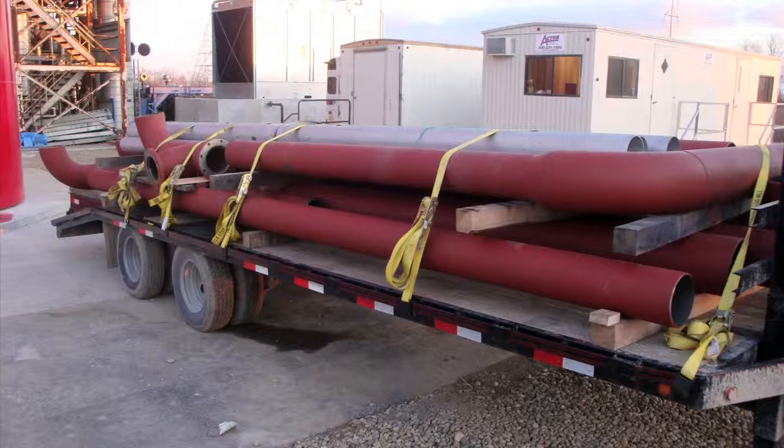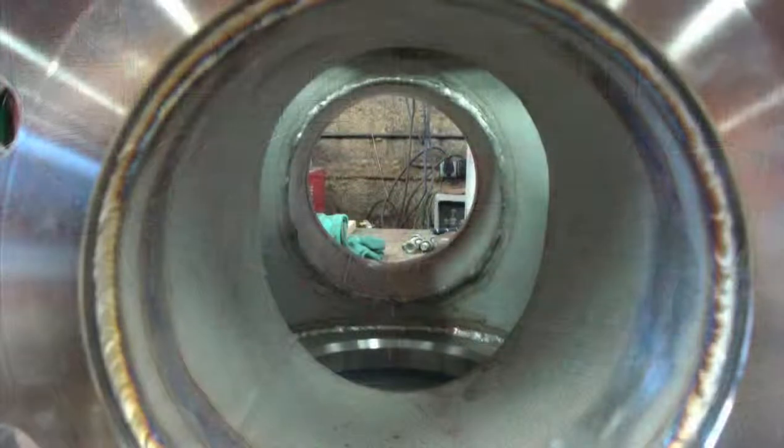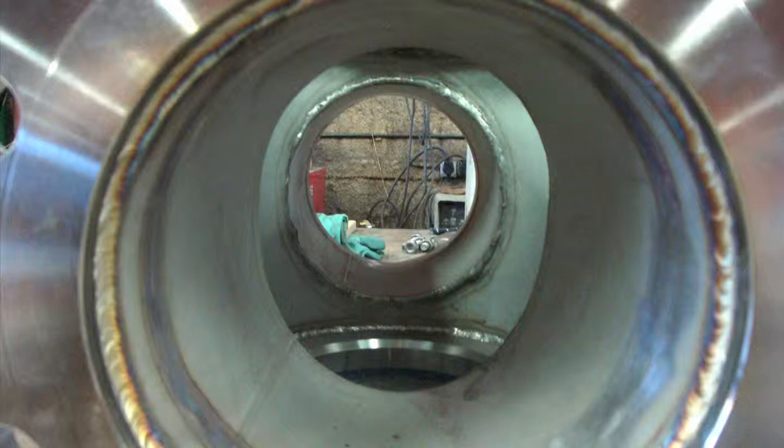The field verification identified numerous mistakes on the drawings and improved the shop fabrication's accuracy. The fabricated spools were marked, capped, and kitted with the hardware before being loaded onto trailers. This coordinated plan allowed equipment setting on site and pipe fabrication off site to occur simultaneously.